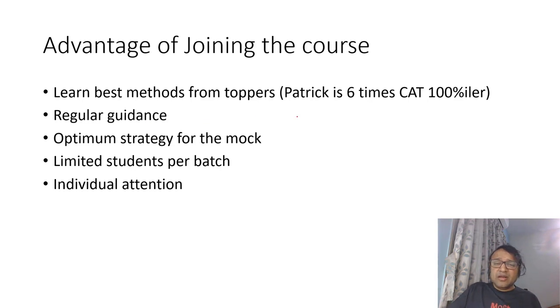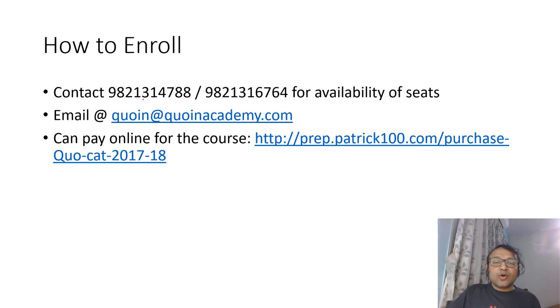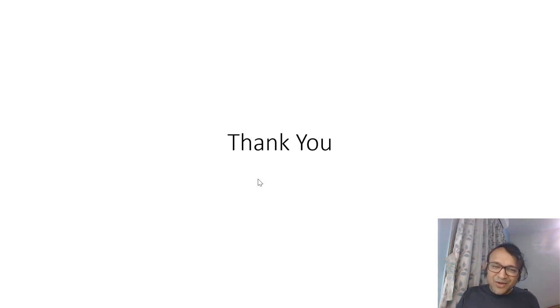The advantage is that you learn from a topper. I have scored 6 times CAT 100 percentile, so I am comfortable with the whole pattern of the paper. You will get regular guidance on how to go about preparing, and optimal strategy for the mocks will be discussed. We have limited students per batch, so you will get individual attention for the whole course. To enroll, you can call for availability of seats, email at contact@coinacademy.com, or directly pay online at prep.patrick100.com.